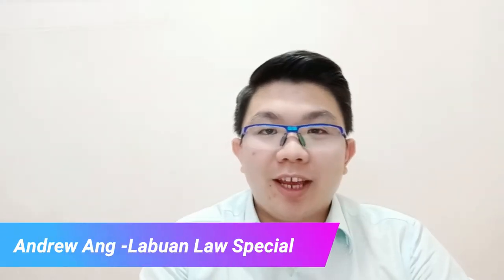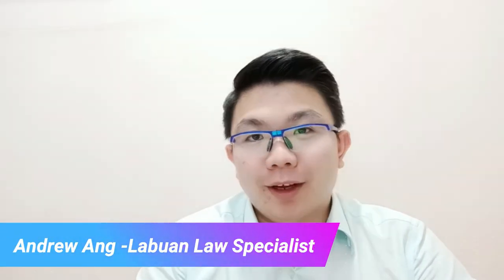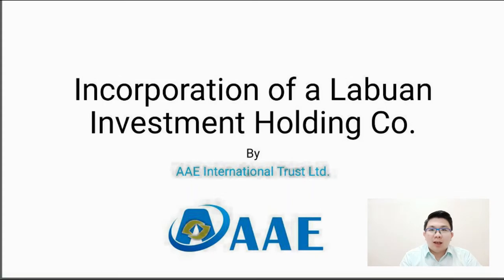Hey guys, Andrew here again, your Labuan lawyer. I've noticed that many of my clients ask me about the procedures and the steps of incorporating a Labuan company. As such, I'd like to share with you today a step-by-step procedure in relation to the incorporating of Labuan companies.